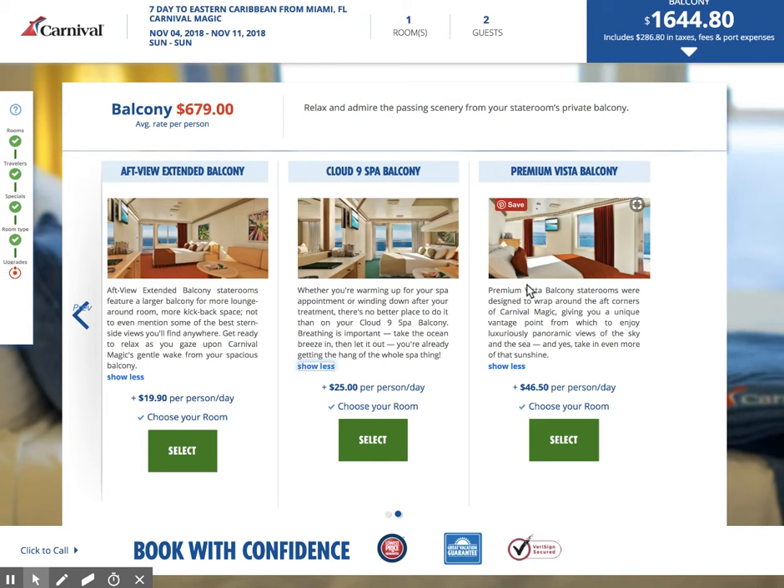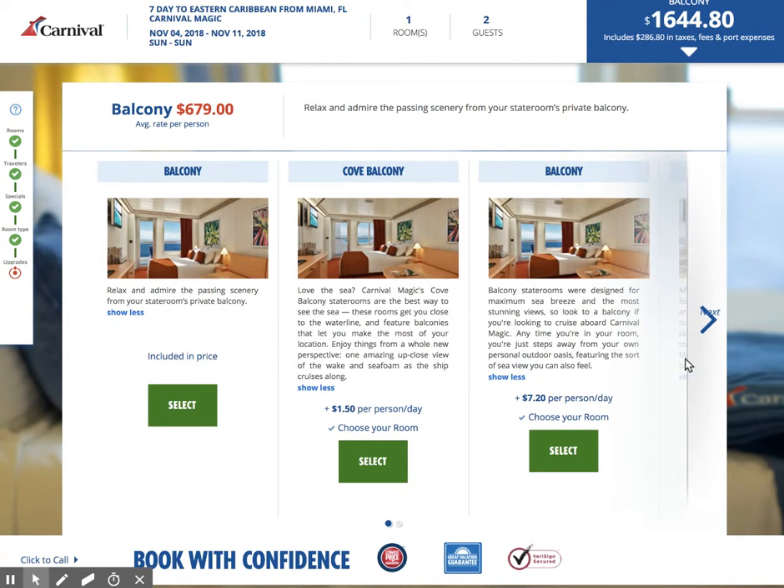Premium vista balcony — these are staterooms that have wraparound aft corners. It's a really great spot to just sit and enjoy your room and look out at the sea. That comes in at $46.50 per person per day extra. So we're starting out with $679, and now the question is which one of these cabins can you live with? They're all going to be relatively comparable — just keep your budget in mind.